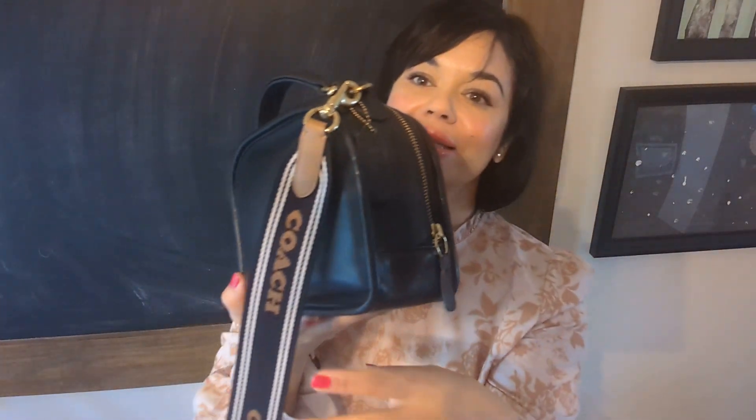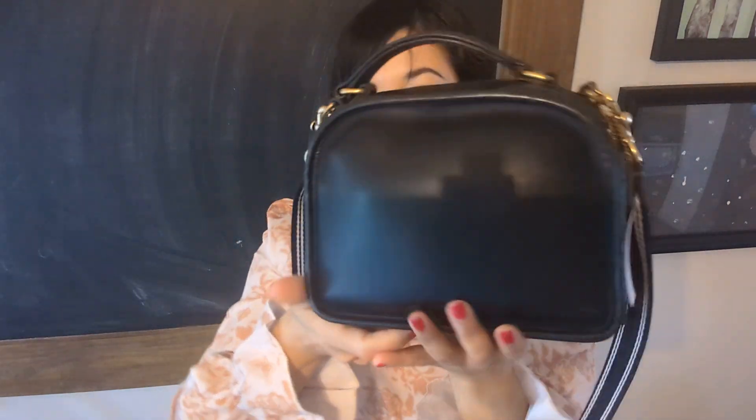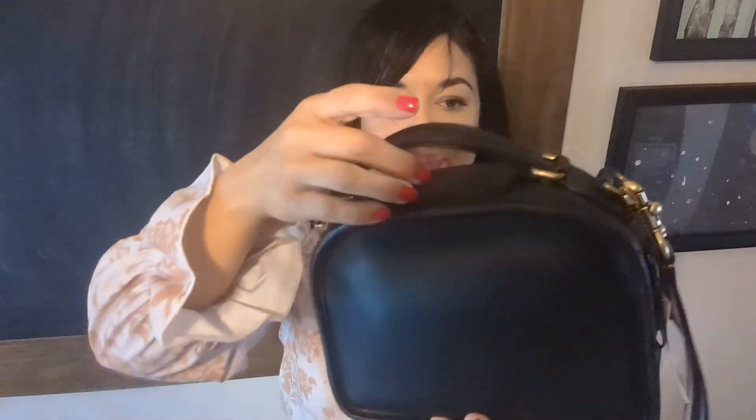I walked into Coach and purchased something — this cute Coach strap in fabric with leather details, brass hardware, and a brass dog tag.